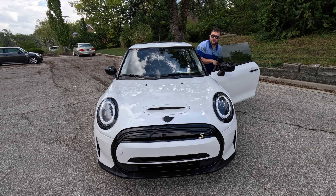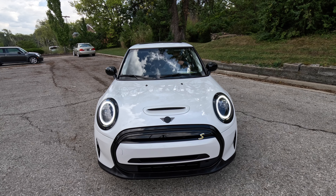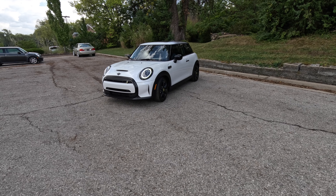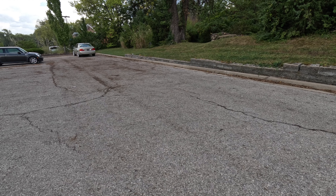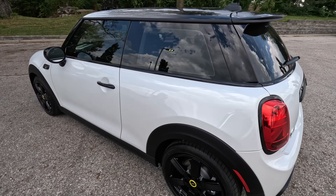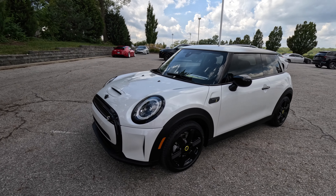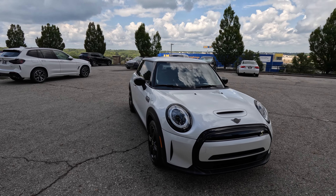I would have given you an exhaust clip on this car, but obviously there's no exhaust. I'm going to go take this thing for a drive — you're all going to have to just wait here, so sorry. We'll see you next time.